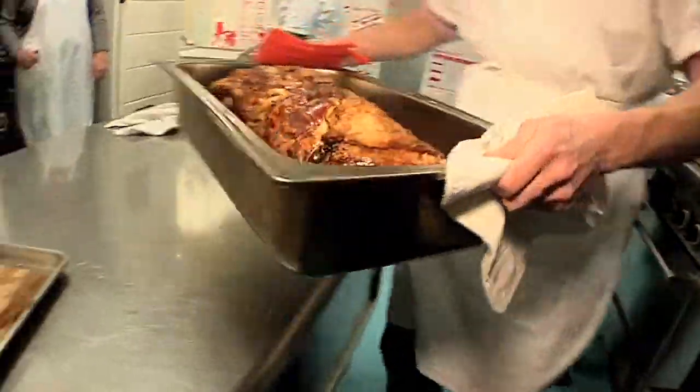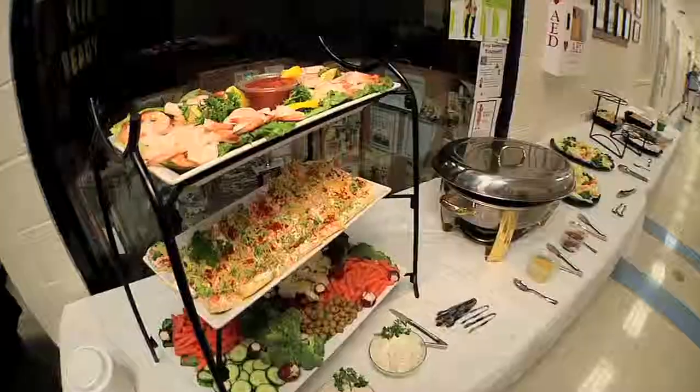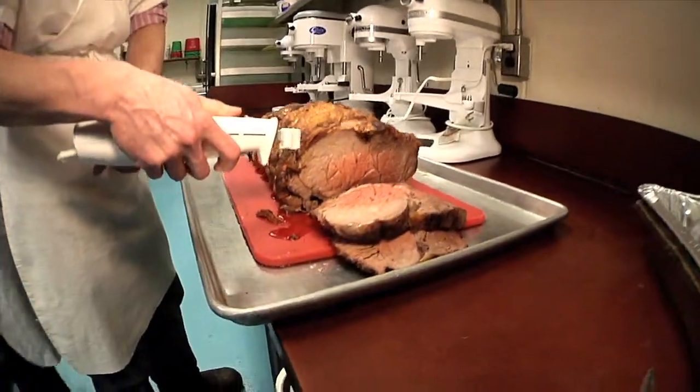In addition to regular classes, you will be involved in planning, coordinating, and catering functions and parties for both small and large groups throughout the year.